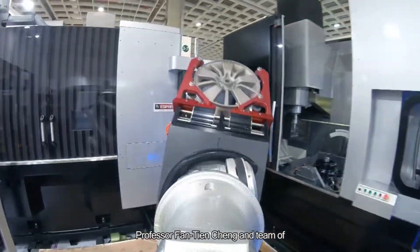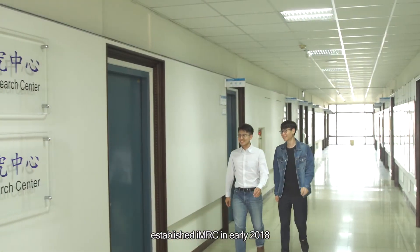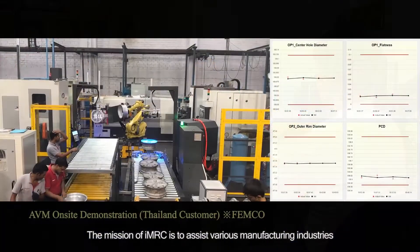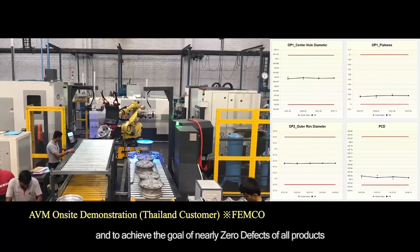Professor Fan Tianzhen and team at the Institute of Manufacturing Information and Systems of NCKU established IMRC in early 2018 to align with Higher Education's Sprout Project from the Ministry of Education. The mission of IMRC is to assist various manufacturing industries to realize the visions of Industry 4.1 and to achieve the goal of nearly zero defects of all products.